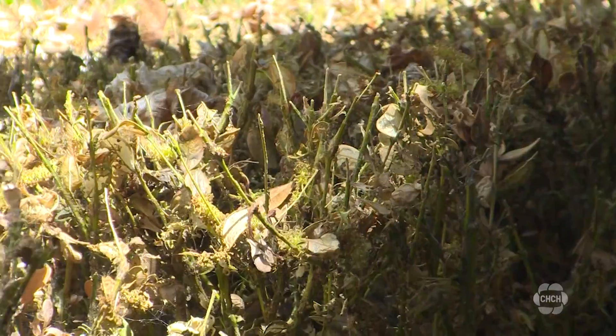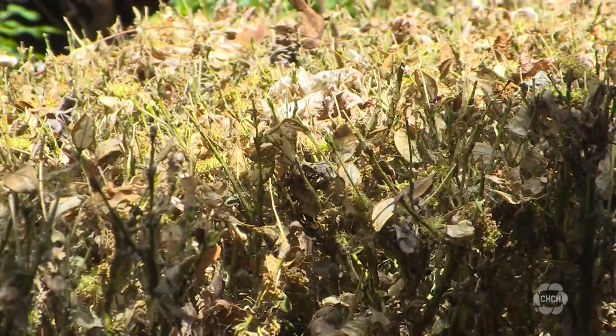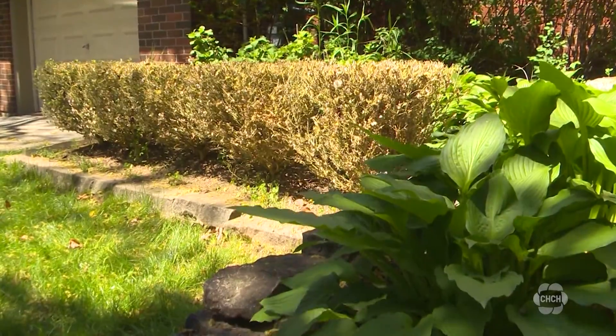Box tree moth infestations include chewed leaves, larvae, webbing, and sawdust-like debris. The boxwood moth caterpillar appears to be a light green color with black stripes on its back.